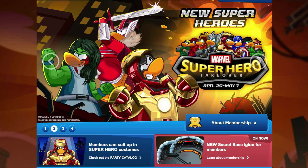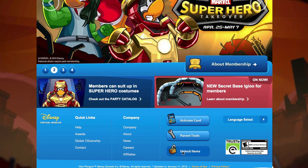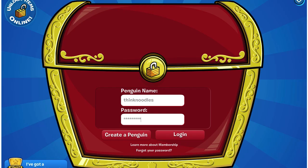All you have to do to enter the codes is to go to www.clubpenguin.com, scroll down to the bottom, log in, and then click 'I've got a code.'